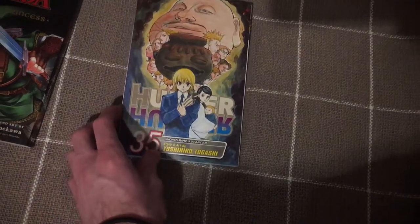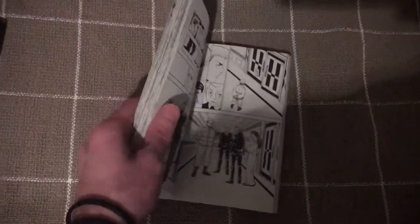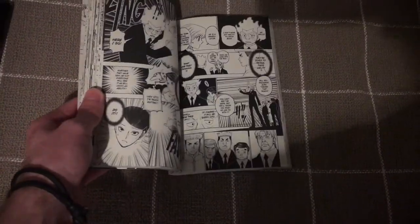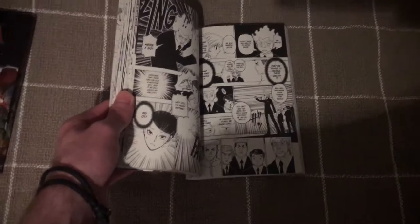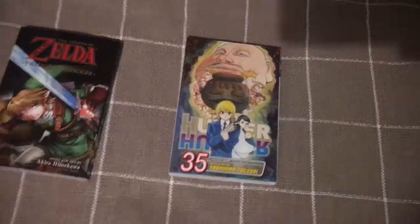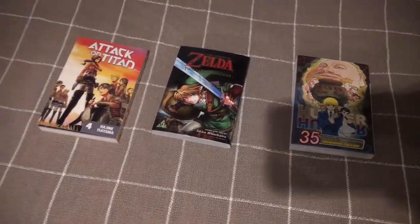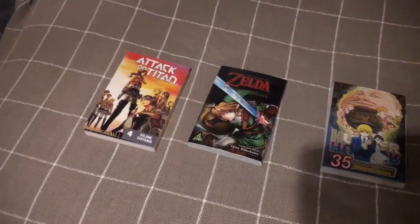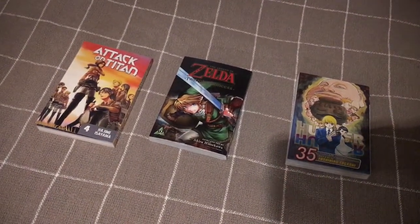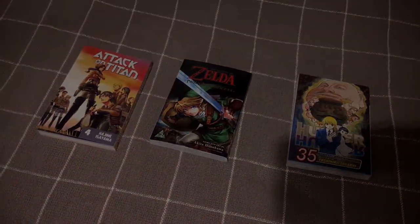And then this is Hunter x Hunter — just trying to get the last arc. The artwork is kind of okay; it's kind of infamous for not being the greatest. But you're reading it more for the characters and the story. That's every manga I own. I hope you guys enjoyed this. Definitely happy with my collection so far — thanks so much for watching.